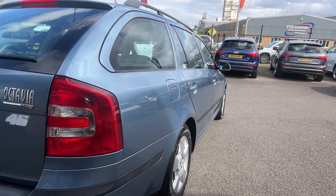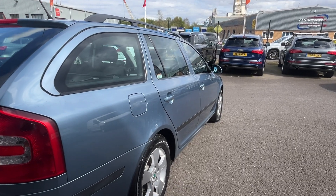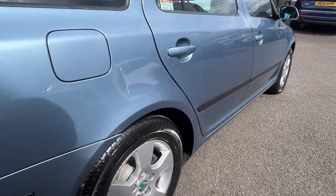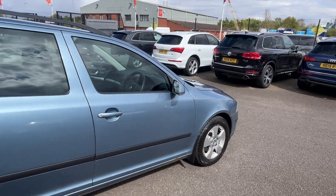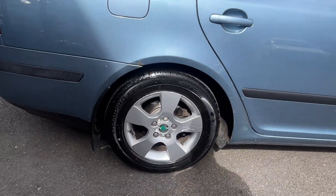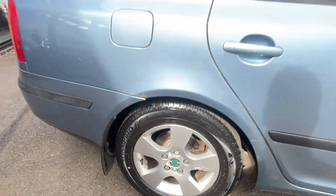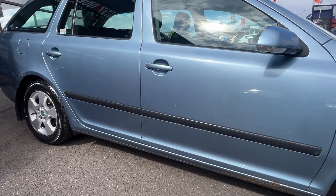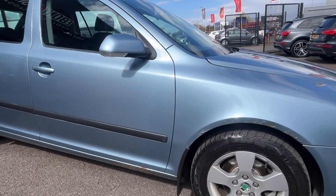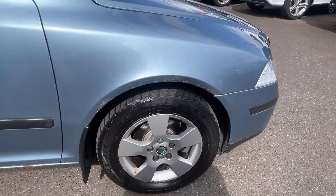The offside rear quarter is good and both doors are good. The rear arch and the front arch are starting to show a slight bit of rust, but for the age and mileage nothing major. The alloy wheel is starting to show a little bit of corrosion and the tyre has approximately 4mm of tread. A few stone chips to the doors but again nothing major.